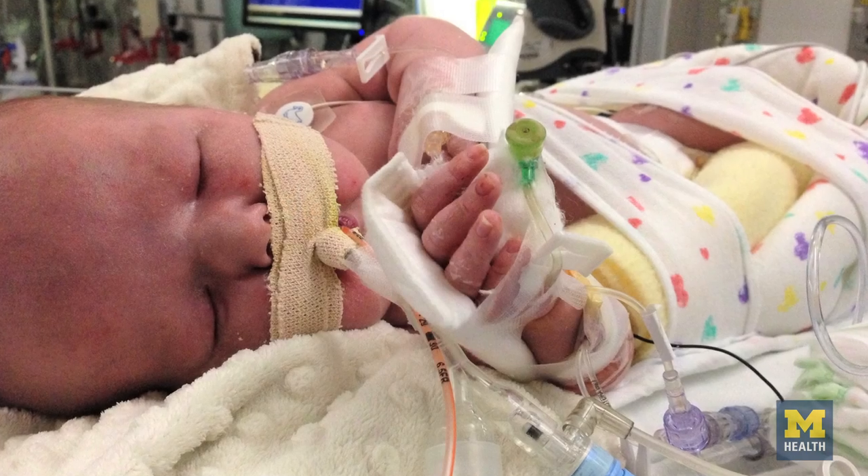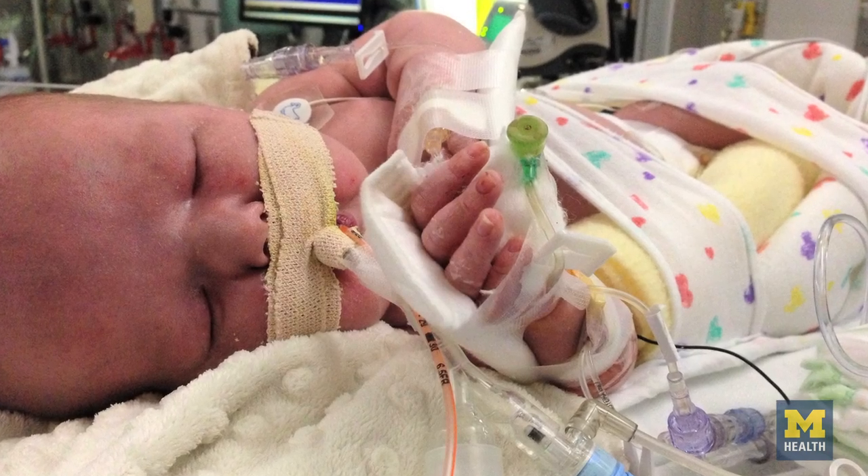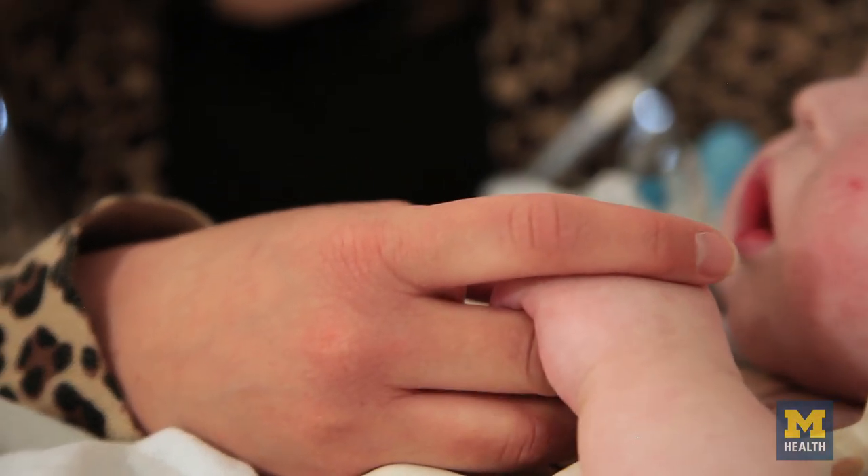When he was born he was so sensitive to everything. When the nurses would just move his head from side to side, because of his compromised airways, he would just turn blue instantly. I will never forget seeing him for the first time like that — that was hard.